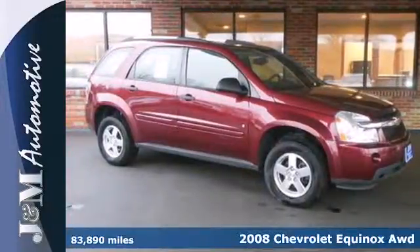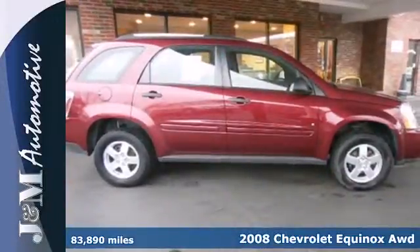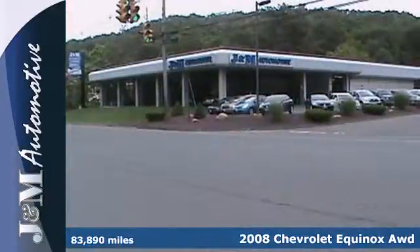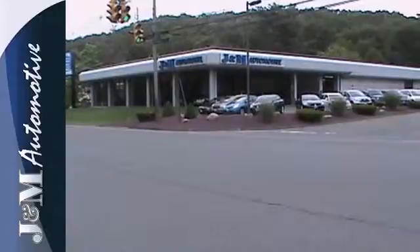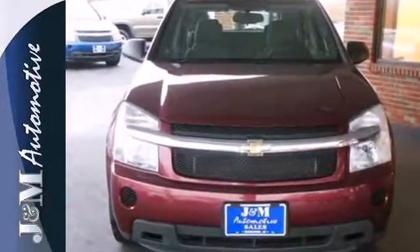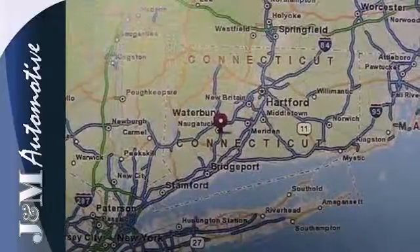It's a 2008 Chevrolet Equinox. Inside this crossover's spacious passenger cabin, you'll find comfortable seating for five, a multi-speaker stereo sound system with a CD player, numerous power accessories, and 67.1 cubic feet of maximum cargo area.